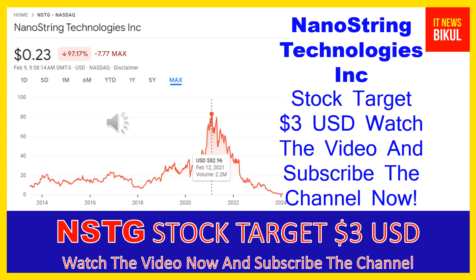Hello friends, today I have taken a very good stock for you that will give very good returns in coming days. That stock is NanoString Technologies Inc — NSTG stock — now trading at 23 cents USD level on February 9th, 2024. If you want, you can invest now in NSTG stock and earn good profit in coming days.